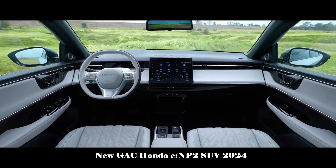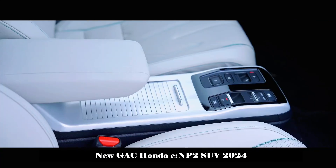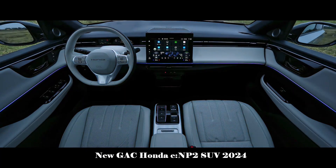Such a power configuration will provide users with an efficient and stable driving experience to meet the needs of daily travel and leisure travel.